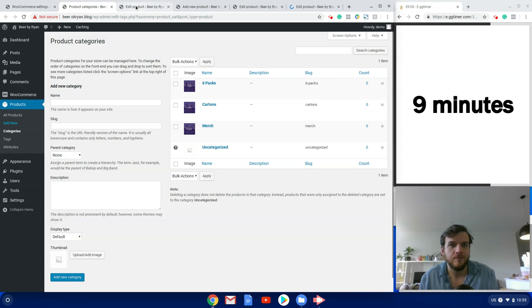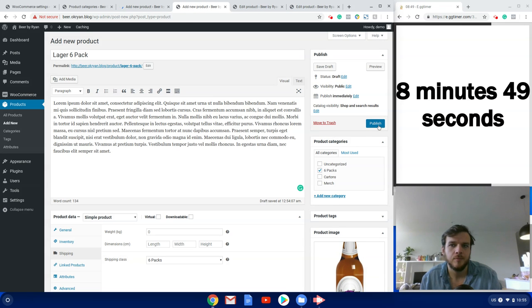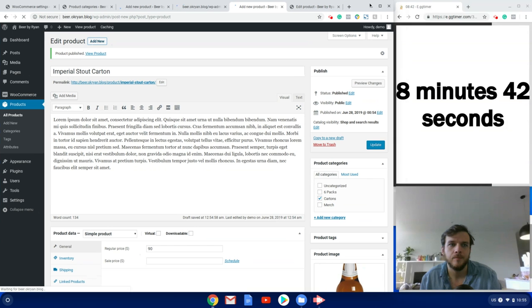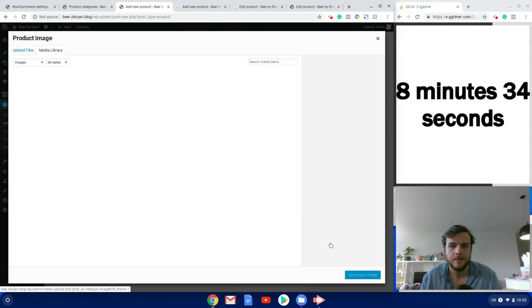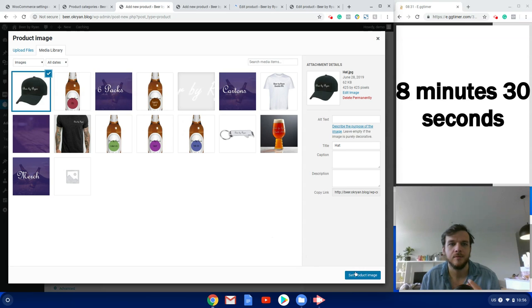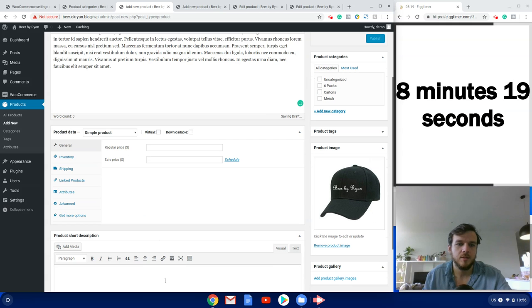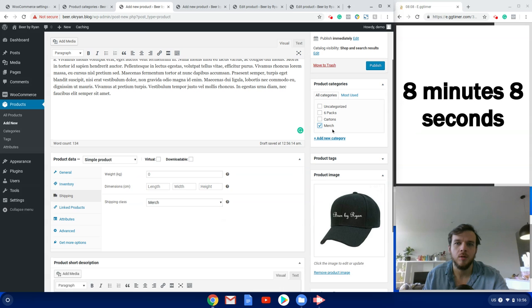I think I missed a Pale Ale — I'll come back to that if there's time. Now moving on to merch. First merch item is a Beer By Ryan Hat, priced at $20, assigned to the merch shipping class.